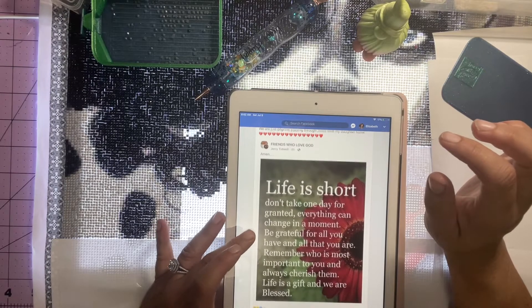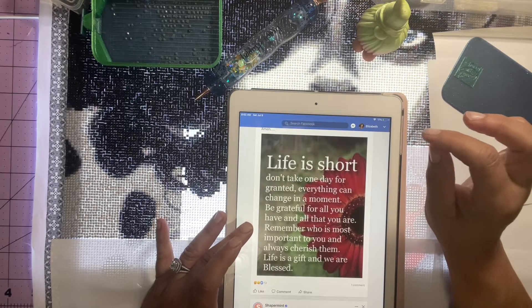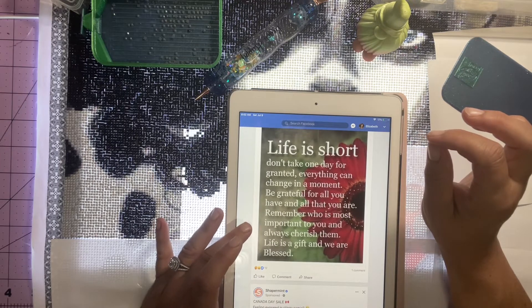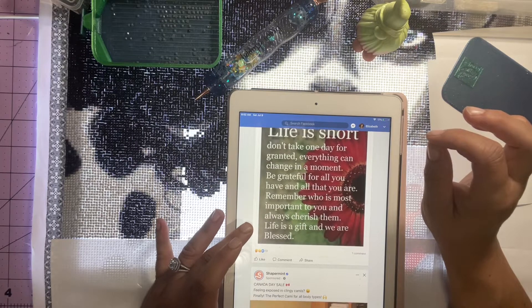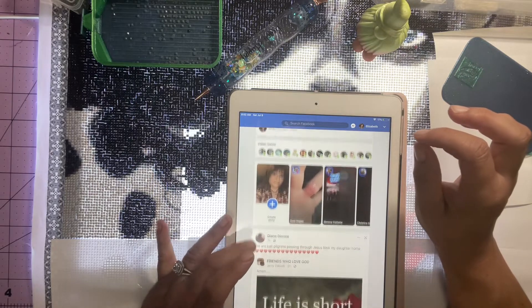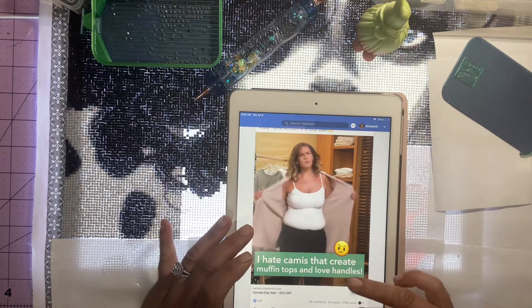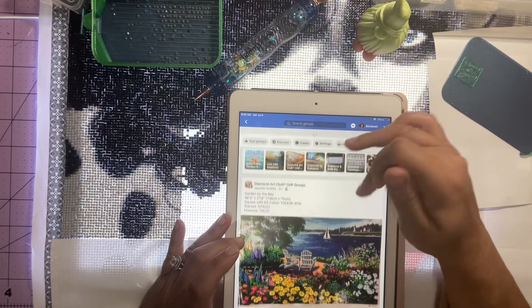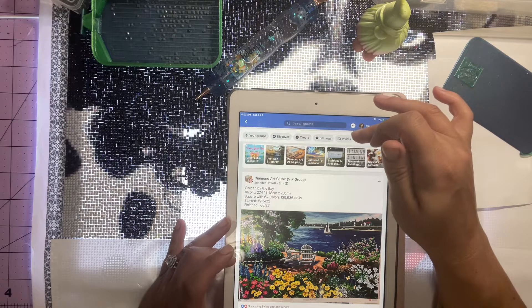And I'm back. Her mom just posted this on Facebook - it says 'Life is too short. Don't take one day for granted. Everything can change in a moment. Be grateful for all you have and all that you are. Remember who is most important to you and always cherish them. Life is a gift and we are blessed.' Her mom's been posting things like that and it's sad.